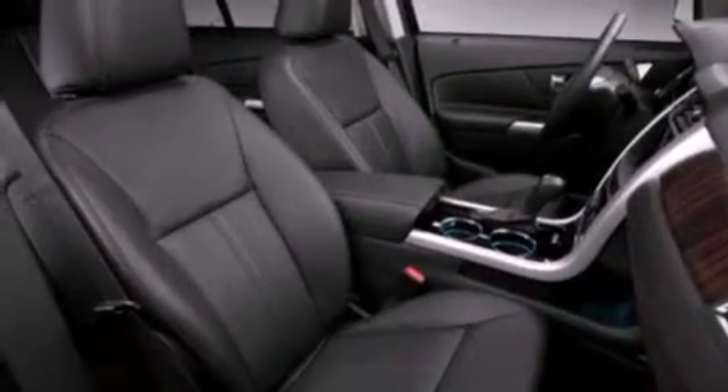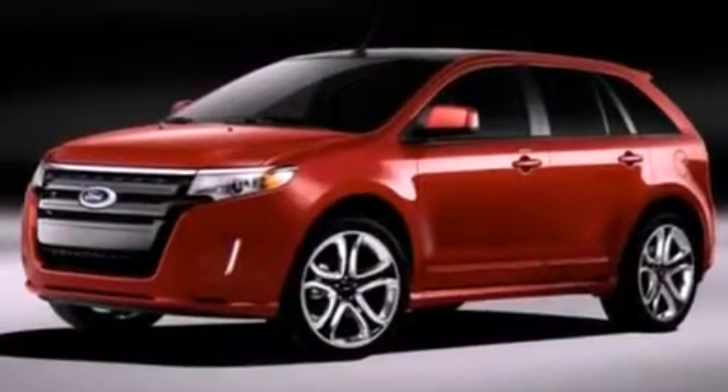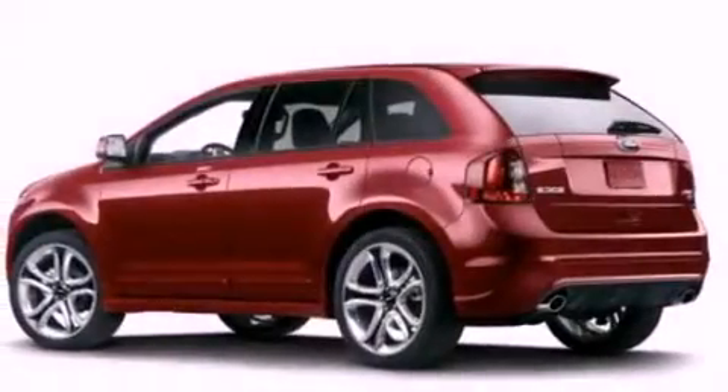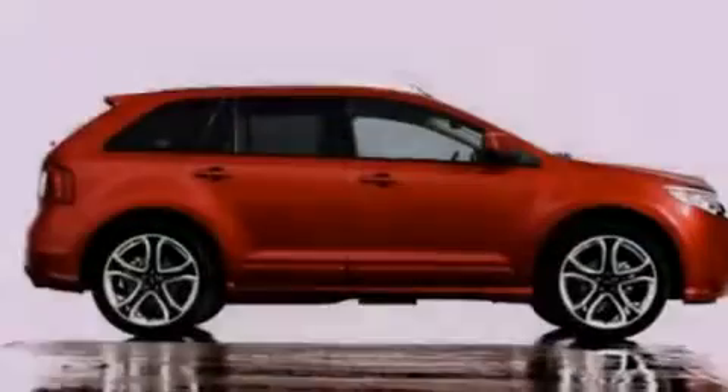The following features are also included: air conditioning, cruise control, an auto-dimming rearview mirror, a six-speaker audio system, leather and alloy steering wheel trim, four-wheel independent suspension, privacy glass, dusk-sensing headlights, front and rear reading lights, and a rear spoiler.